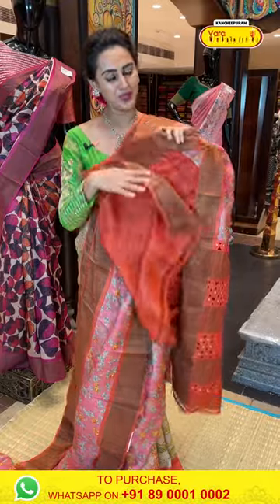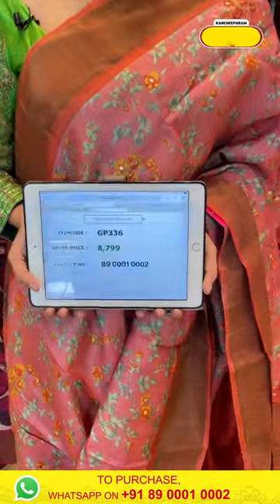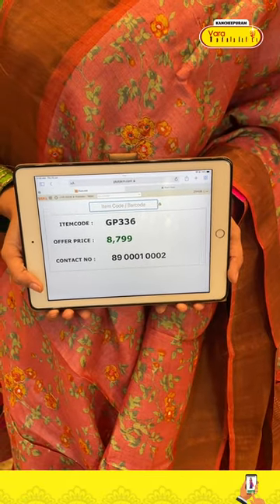The blouse is a contrast cutwork with mirror blouse. The code is GX346 and it retails for ₹8,799.